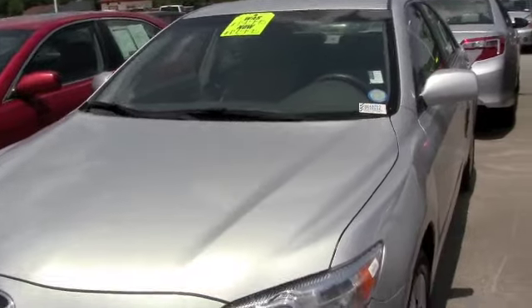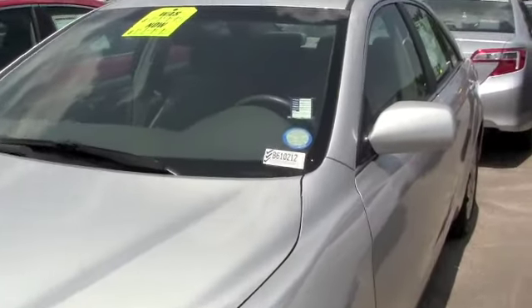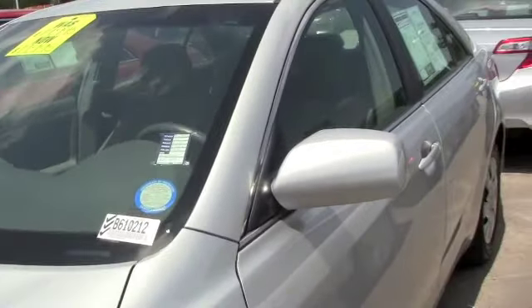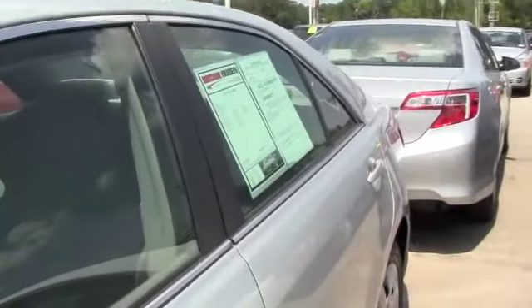This Camry would look terrific sitting in your driveway. Absolutely fantastic vehicle — brand new tires, clean, serviced and maintained.